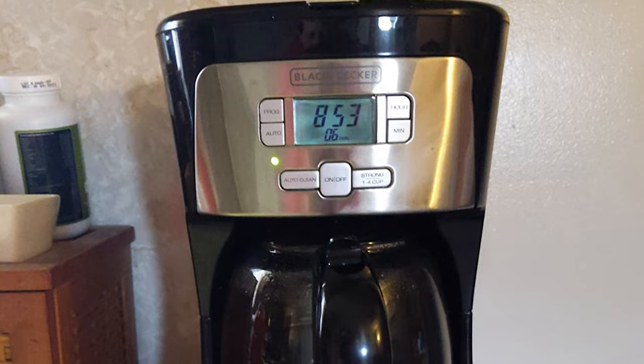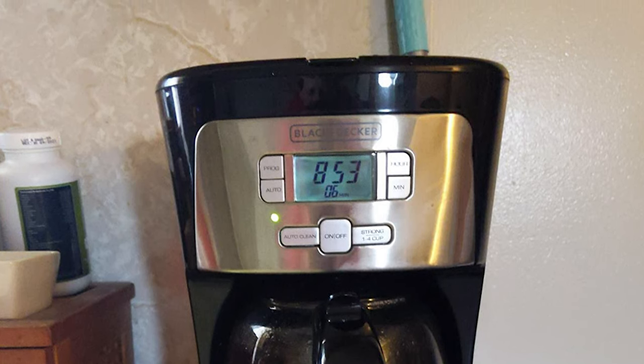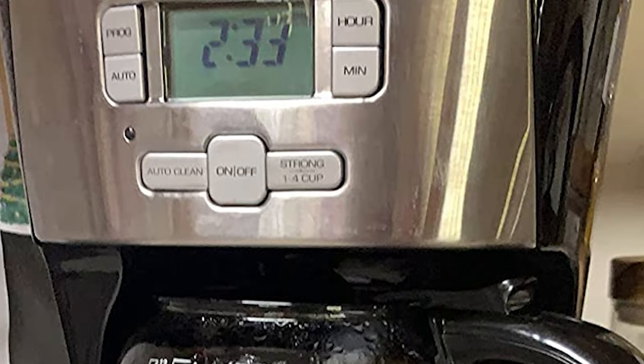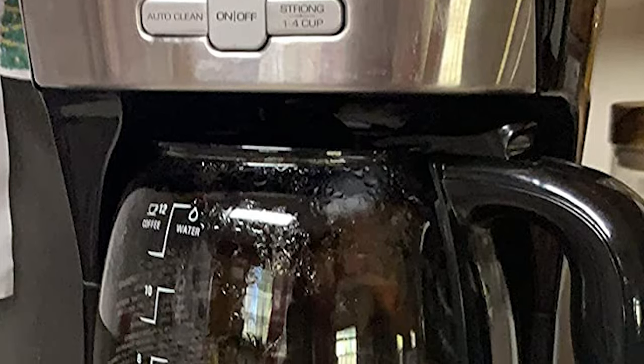The non-stick carafe plate keeps coffee warm for up to two hours after brewing is complete, with a useful time-since-brewed timer shown on the display. Its large, easy-press buttons make it easy to set the clock and program the 24-hour auto-brew function. Plus, the seamless control panel wipes clean in no time.